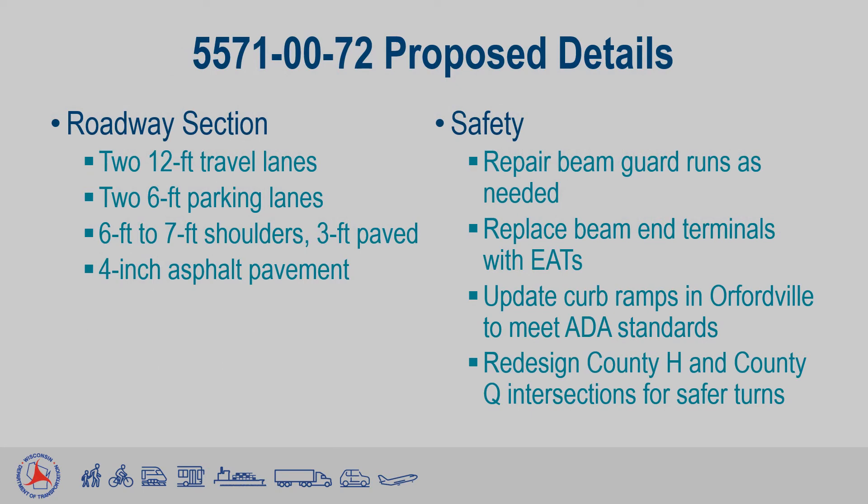Now we'll get into what the Wisconsin DOT plans to change. We will be performing a 4-inch mill and overlay, which means 4 inches of existing asphalt will be removed and 4 inches of new asphalt will be poured into its place, resulting in no overall change in the road height. The project will retain the same number of lanes that already exist throughout the project, and the overall shoulder width will also stay the same.